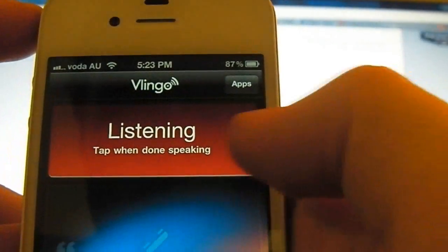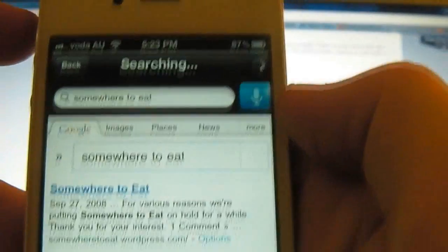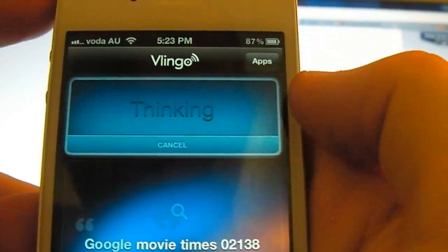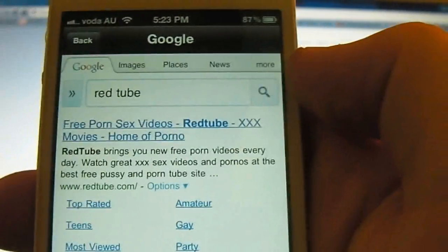Find me somewhere to eat. Search for RedTube. Sweet, it found RedTube.